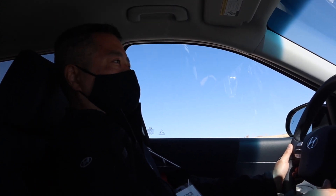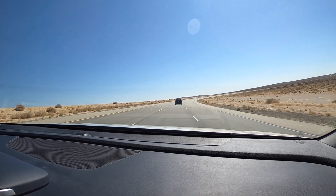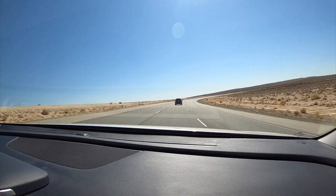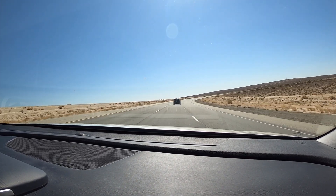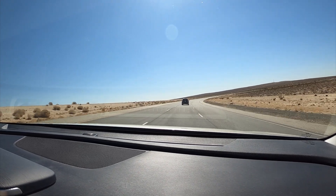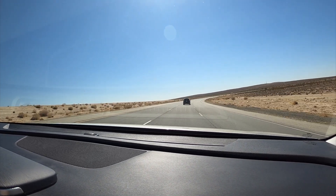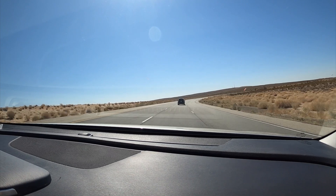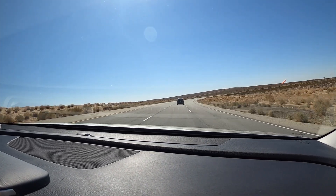Does it make you nervous at all? No, not really. I've been in this vehicle and this test many times over, so you just kind of get used to it. This is a 6.4-mile oval, so it's quite sizable. Even with the sun going straight into the camera as we're approaching this turn, the vehicle is still able to recognize the stripes on the road and maintain centering. But if I continue to ignore the warning, it will eventually come on.